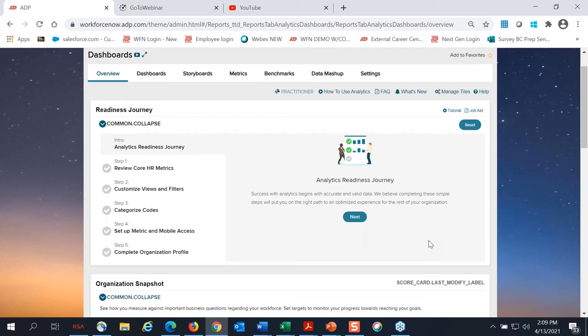I shared my screen. First I want to give you a quick overview of the Data Cloud landing page. When you sign in and go to the Data Cloud dashboard, the first thing you'll see is your analytics readiness journey. This is going to walk clients through a guided step-by-step experience to ensure they're set up for analytics correctly — including validating key metrics related to head count and terminations, setting up Data Cloud mobile access, and verifying your organization's profile settings such as industry, revenue size, and employee count.